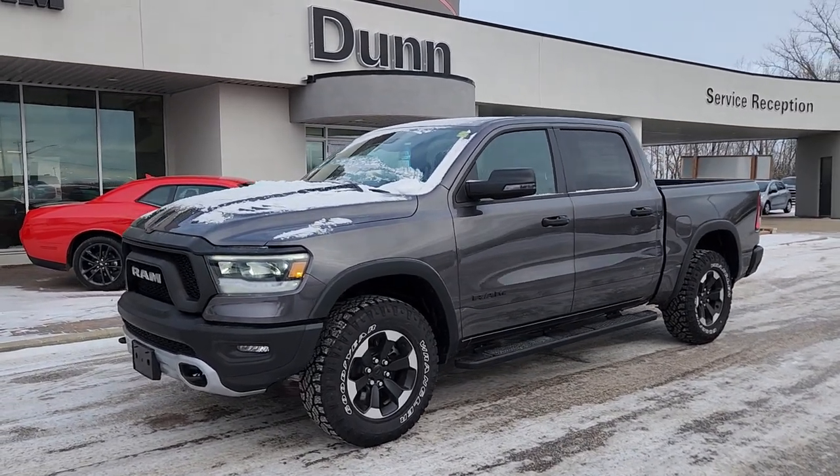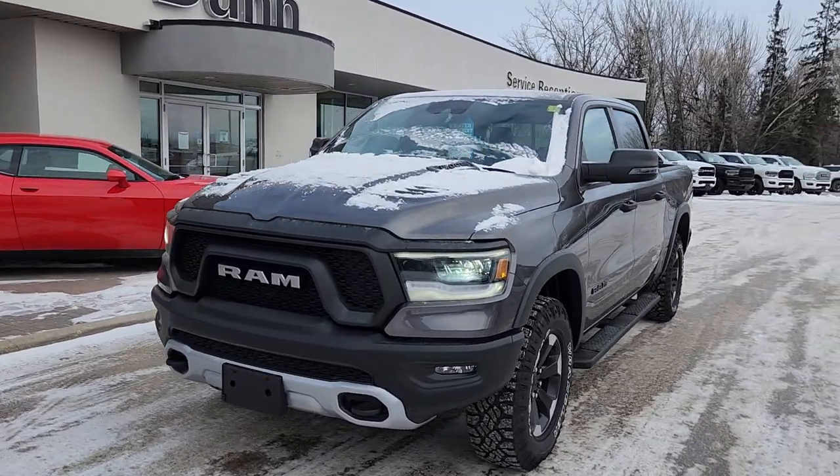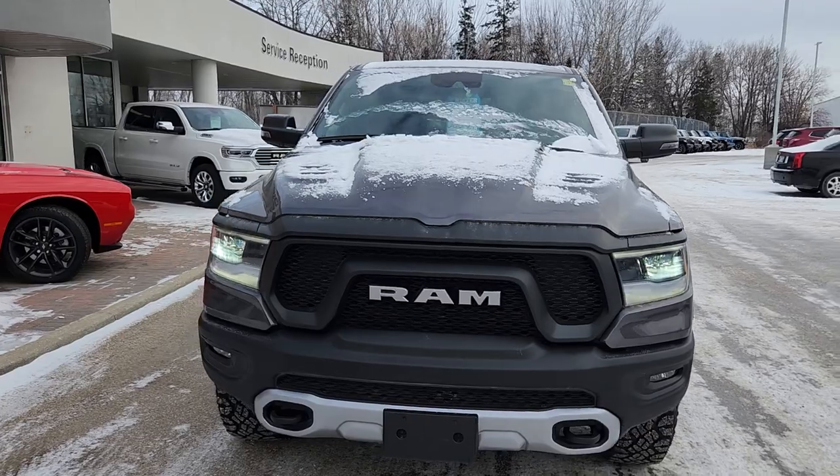Hi guys, Kristi with Dunram Trucks here in Portage La Prairie. I just wanted to take a moment to give you a look at this 2023 Ram 1500 Rebel.